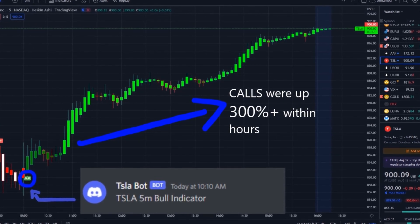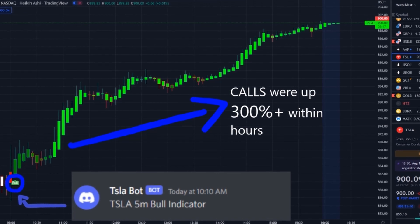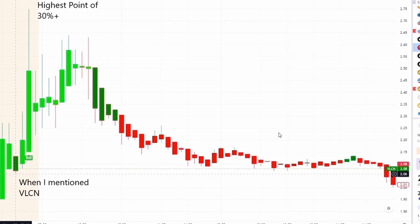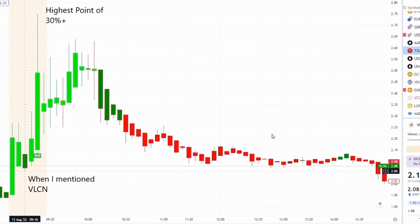Our Tesla bot sent out a bull indicator at 10:10 AM and from that moment forward, call options went up 300% plus within hours. If you want to know about these stocks early in the pre-market and receive this edge with our 42 Vision indicators and bots, check out the link in the description to the Discord.